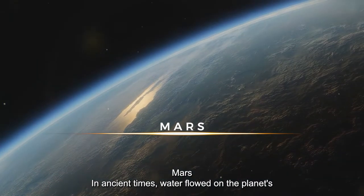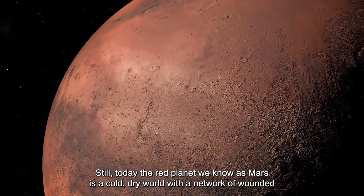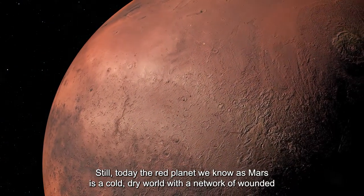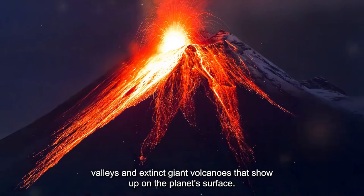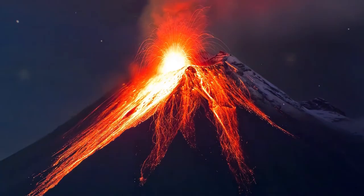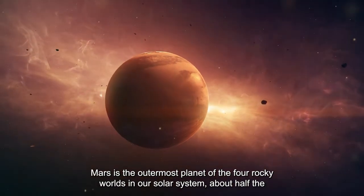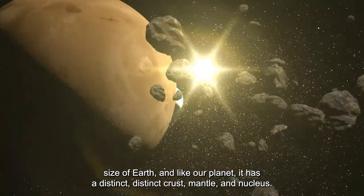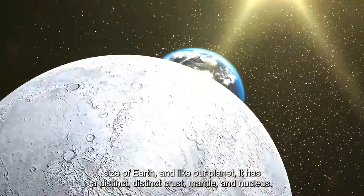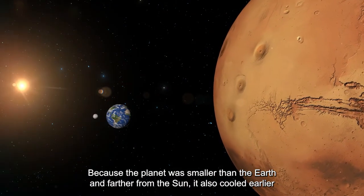In ancient times, water flowed on Mars' surface. Today, the red planet is a cold, dry world with a network of wounded valleys and extinct giant volcanoes. Mars is the outermost of the four rocky worlds in our solar system, about half the size of Earth, and like our planet it has a distinct crust, mantle, and nucleus. Because the planet was smaller than Earth and farther from the sun, it cooled earlier.